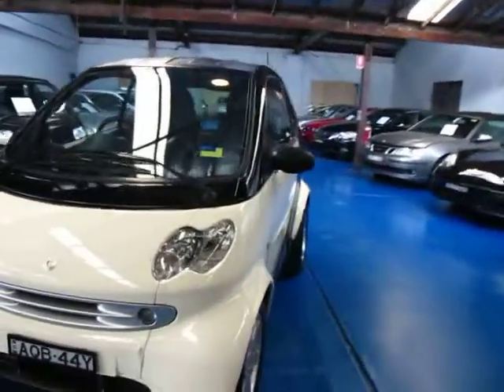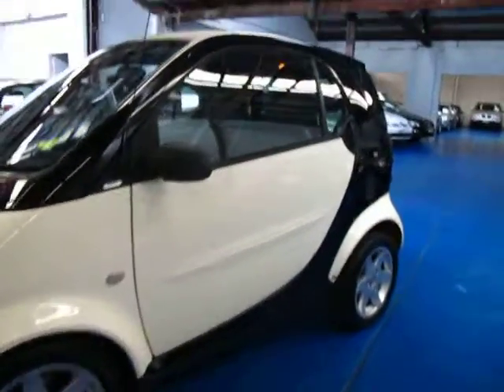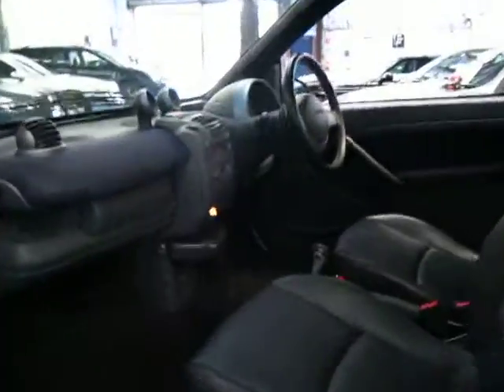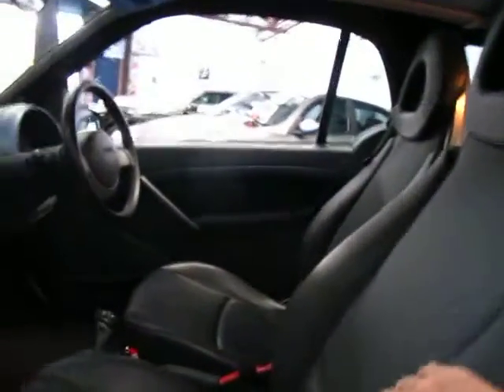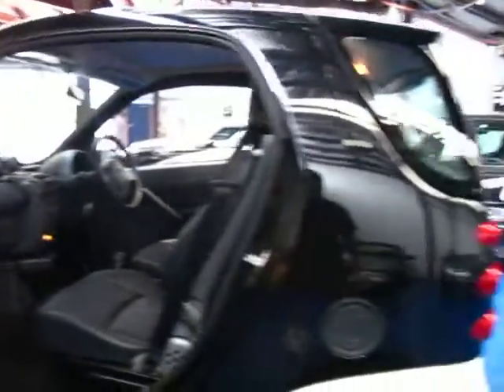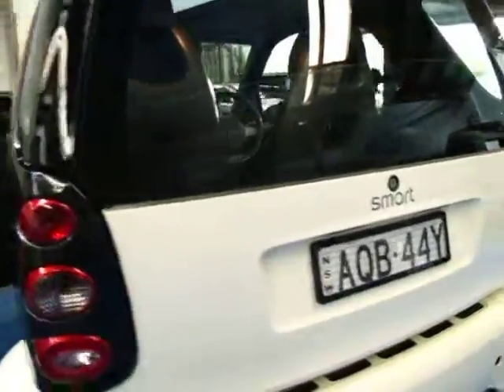Smart was so good they teamed up with Mercedes-Benz and retailed them out of their showrooms. I think they call this the City Coupe — it's got 'Pulse' written on the side of it. Since 2003 it's only done 60,000 original kilometres, and it has this combo of leather and cloth insert here — it's absolutely beautiful. The base of the seat is full leather. It's an Australian delivered car — they're absolutely amazing little cars.